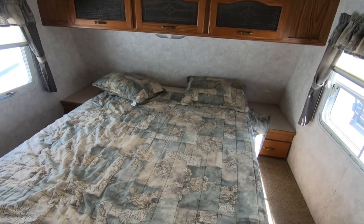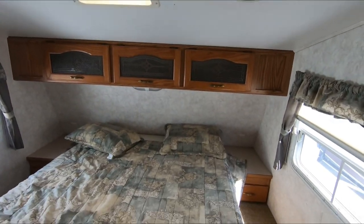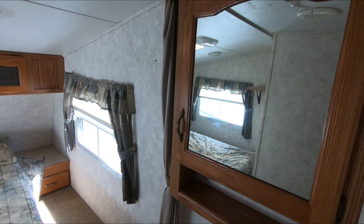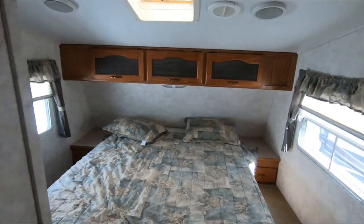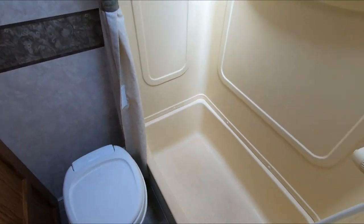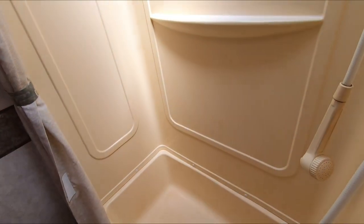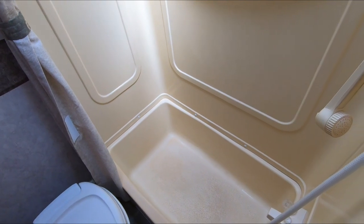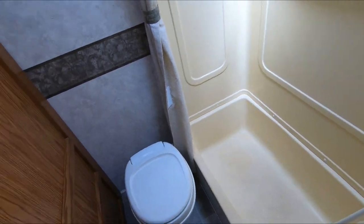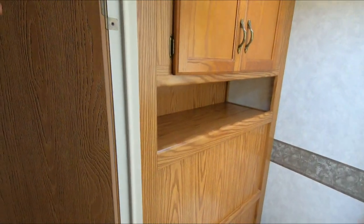Up top you've got some extra storage and a queen island bed. Everything up here looks good, no cause for concern that I can see. Sink, medicine cabinet. This is your water closet and shower — typical yellowing, which most campers do when they have a skylight; that plastic turns yellow with age. It doesn't hurt it, it just doesn't look bright white. You can paint it but it'll go right back in a year or two, and it's certainly not worth replacing.